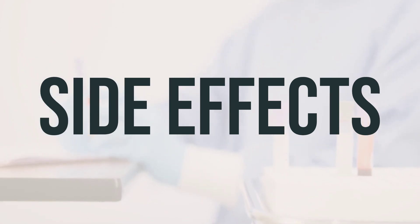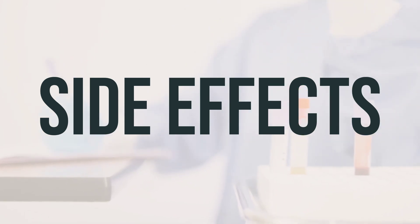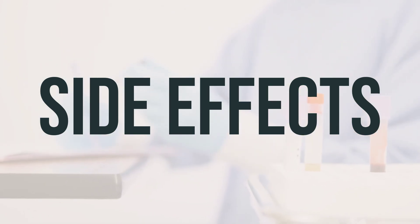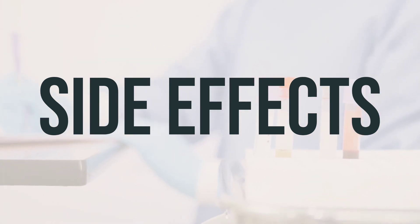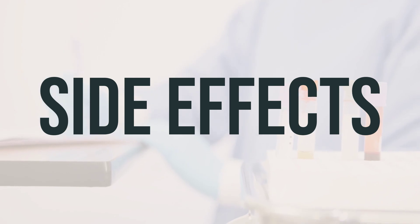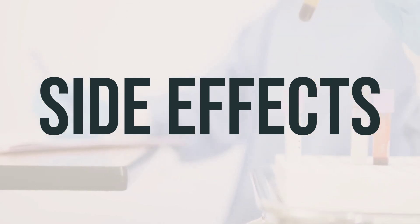It's important to remember that your doctor has prescribed this medication because they have determined that the benefits outweigh the risks. Many people using this medication do not experience serious side effects. In rare cases, prolonged or repeated use of this medication may lead to other types of skin infections, such as fungal infections. If you notice any unusual skin symptoms or if your condition does not improve, contact your doctor.